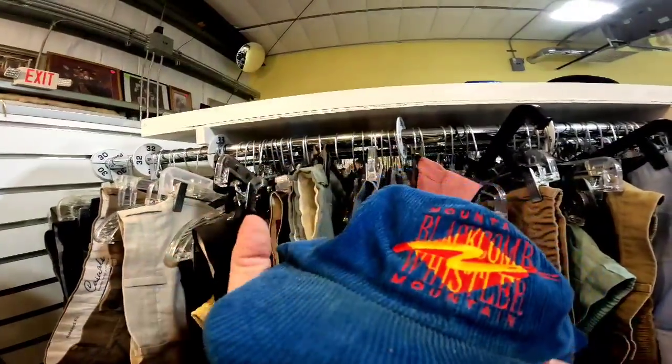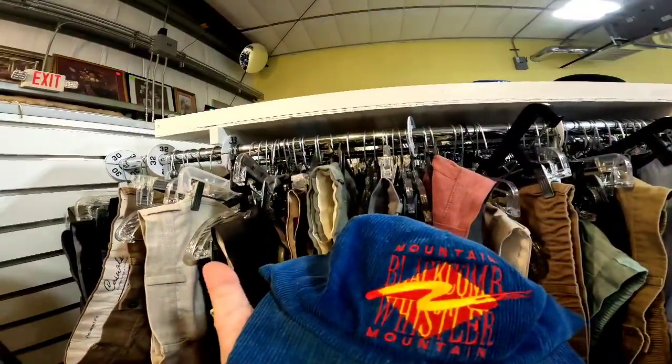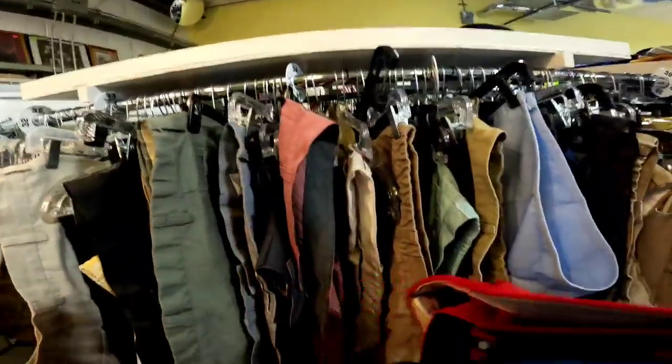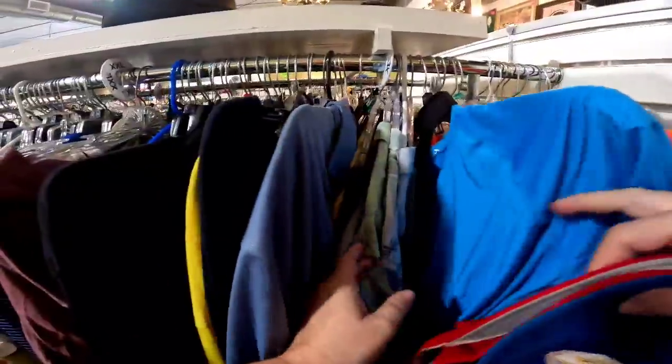Now, if you do not know yet, vintage corduroy hats are a major bolo. Watch out for these hats while you're out thrifting. That one I think will go for $40 to $50 and we got it for only a dollar.